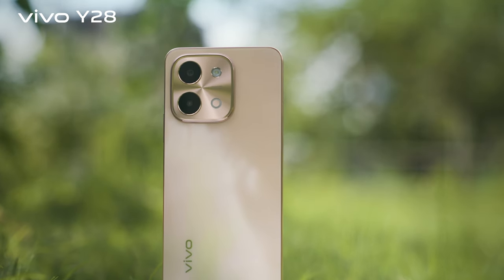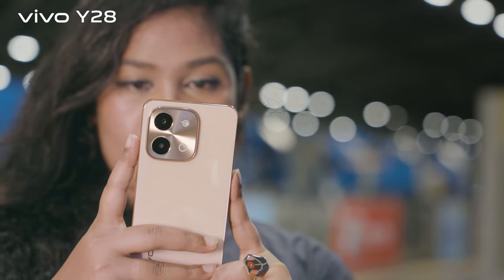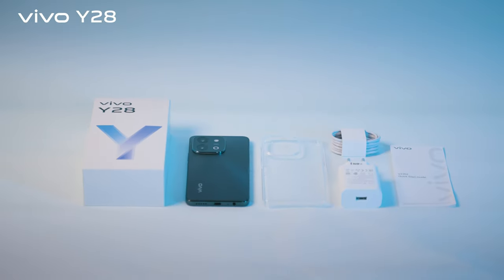It's a great value for its price. Visit your nearest Vivo outlet and get the Vivo Y28. Why so cool?